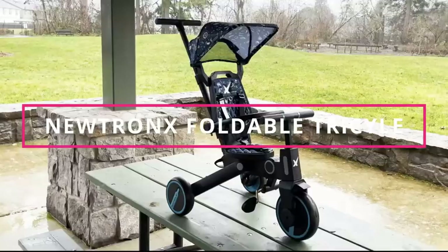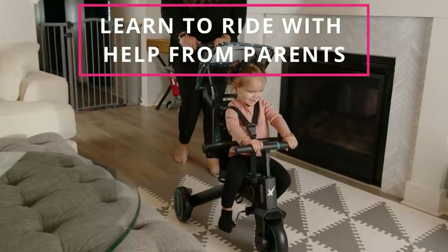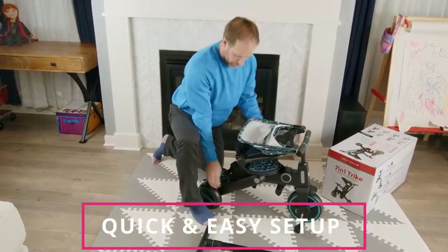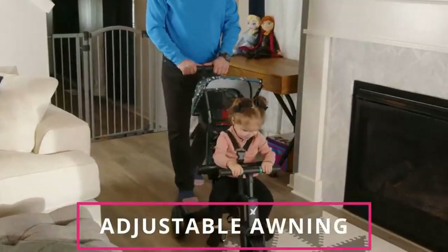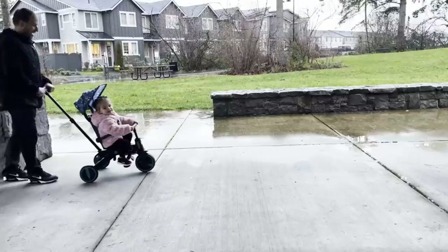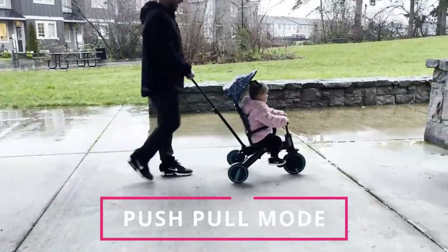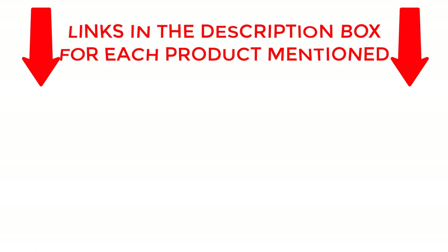Looking for the perfect tricycle stroller for your little one? Look no further than our ultimate tricycle stroller review. In this video, we dive into the top contenders in the market, highlighting their features and benefits to help you make an informed purchase decision. From safety features to comfort, we've got you covered. If you want to know about price and other information, be sure to check the description. So without any further delay, let's jump into the video.